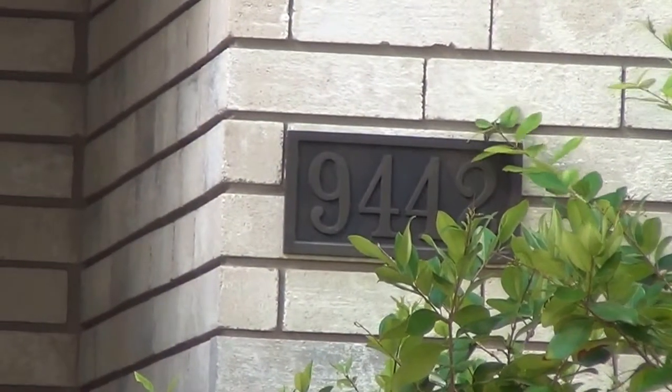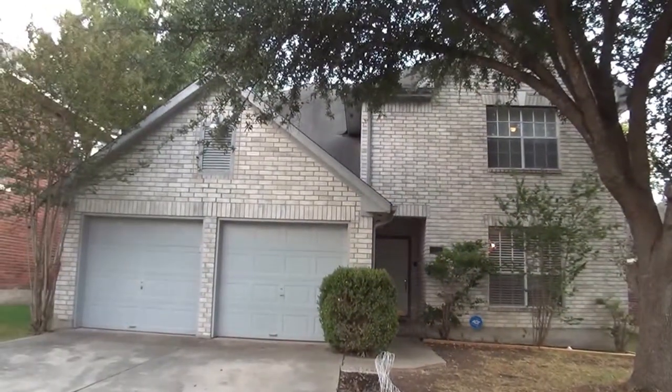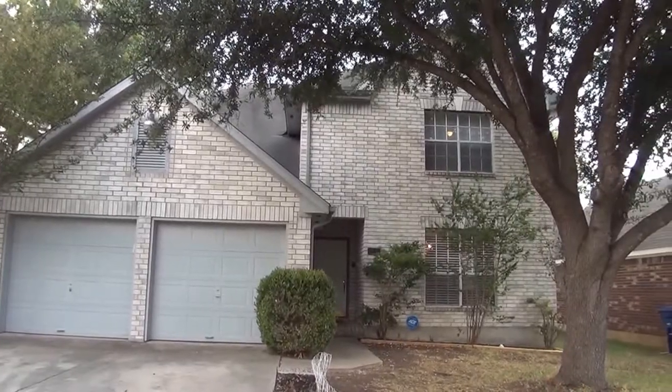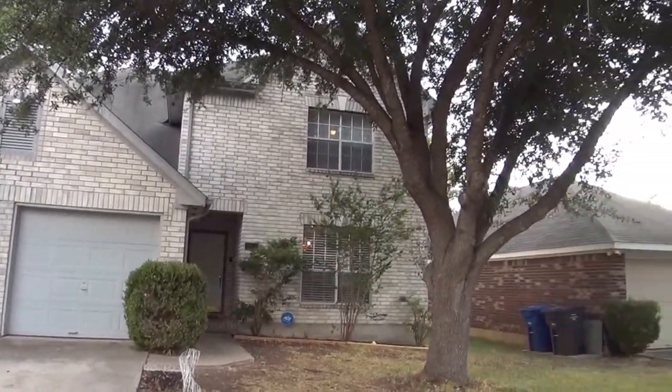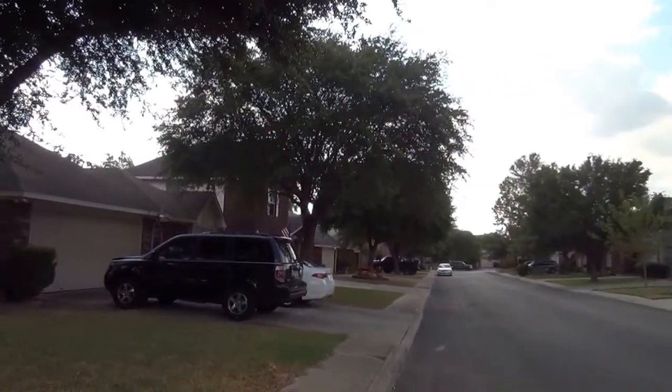I'm at the house at 9442 Fairpoint in the New Territories subdivision. I'm going to give you a 360 of the neighborhood here. You can see we have nice mature trees in the front yard, lots of natural shade. We've also got some good shade in the backyard.